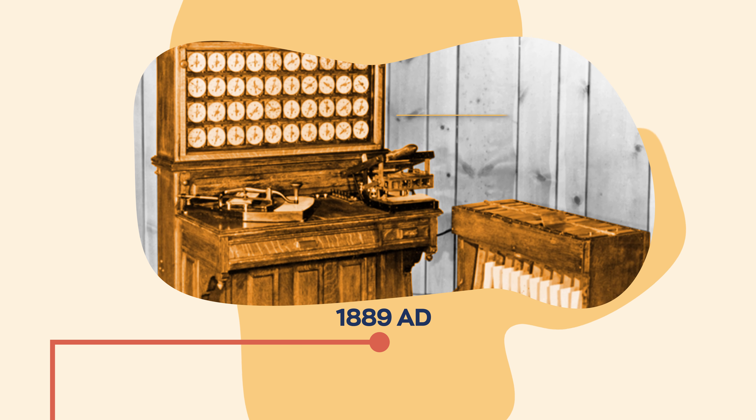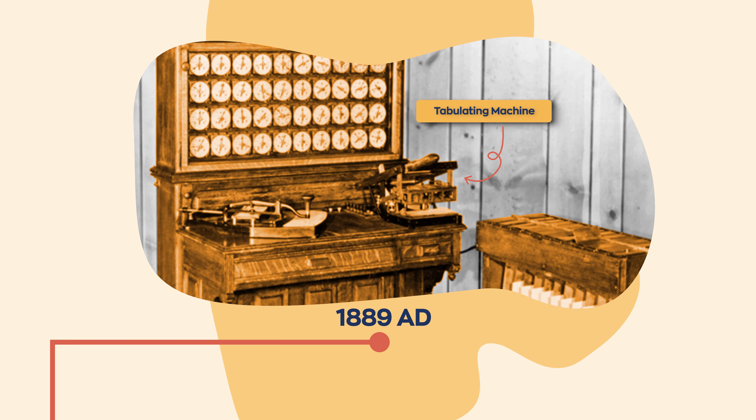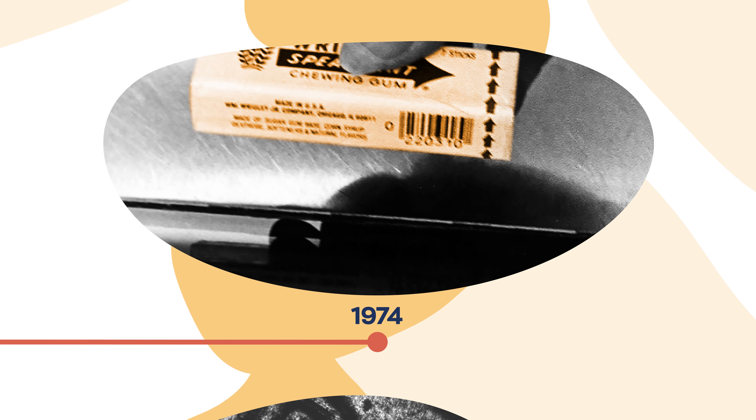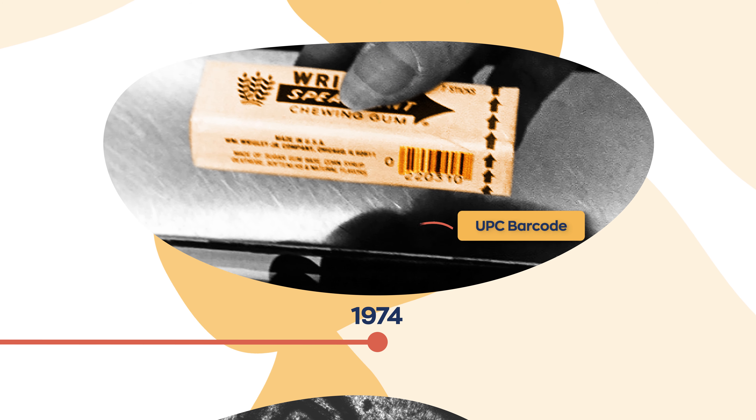From then on, inventory management started to see increasing automation. Almost 100 years later, in 1974, a pack of Wrigley company chewing gum was scanned with the first non-ubiquitous UPC barcode.